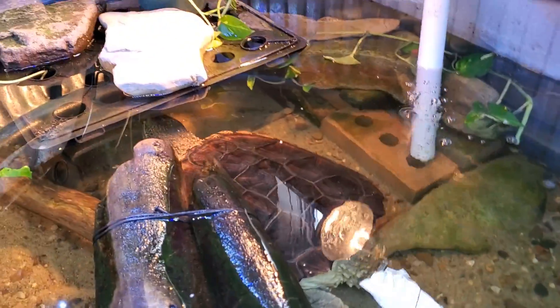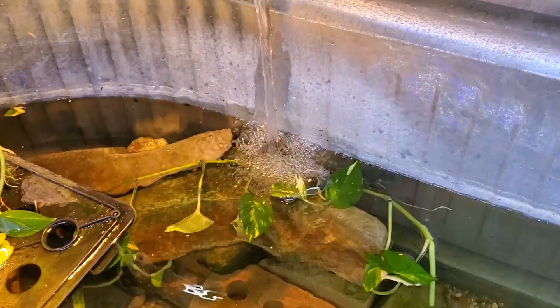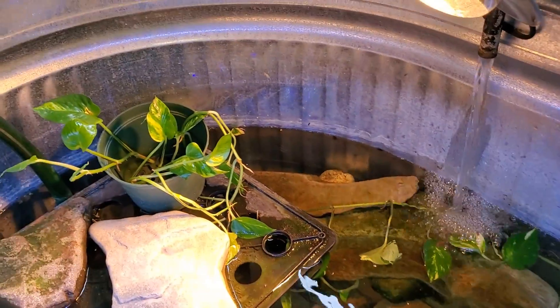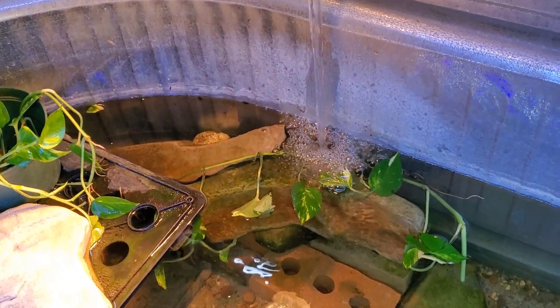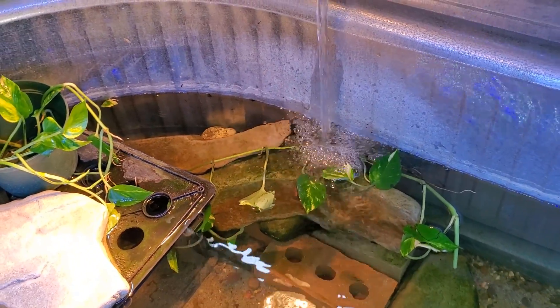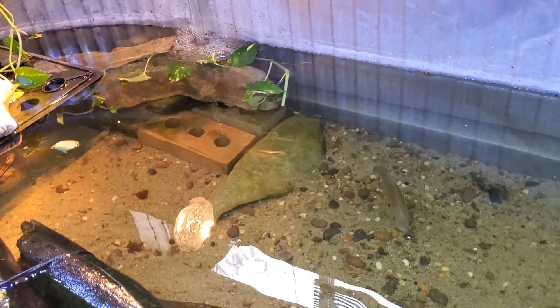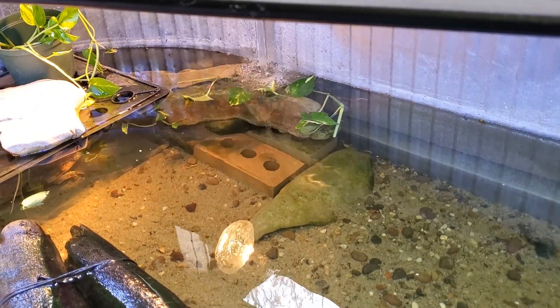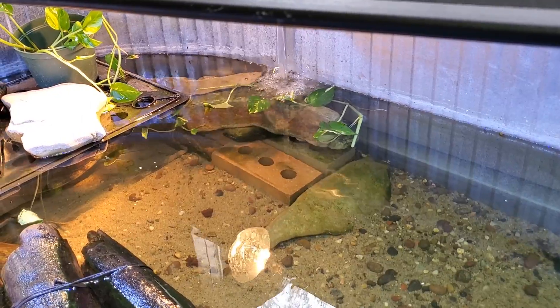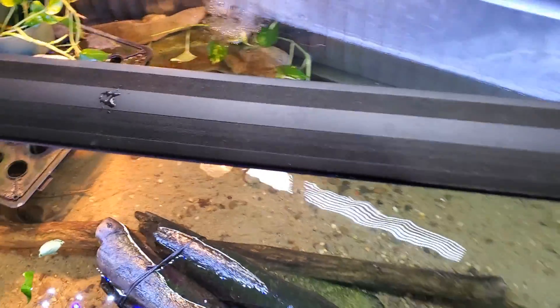She's just going into her hideout there. I'm doing a little experiment with this pothos vine, seeing if it will grow in the water. So far it's been trampled a bunch by the turtle — that's the problem with keeping plants with a snapping turtle. They will eat plants to some extent, especially as they get older, but the main problem is that she's a bulldozer and she just rips them up.